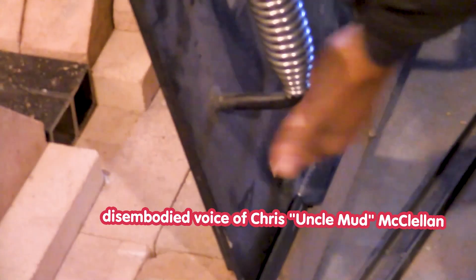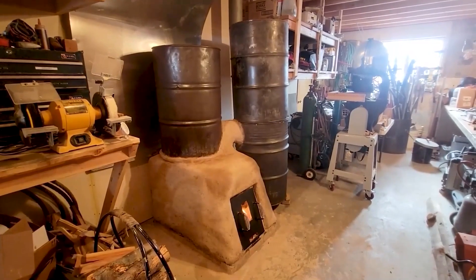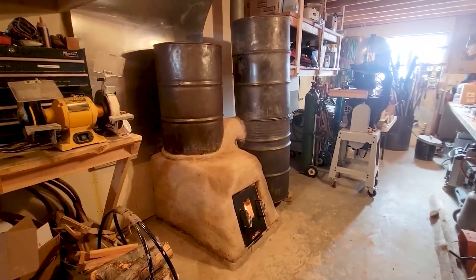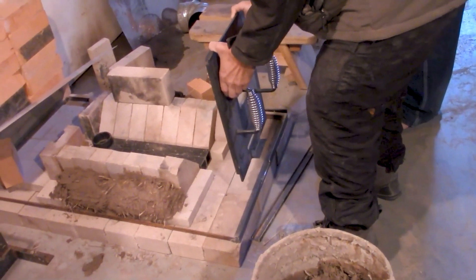We want our air coming in here to be low down where it gets sucked into that, and we want the door to be the same height as the top of the chamber — right there — instead of up high like this.